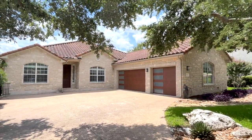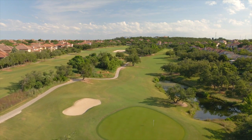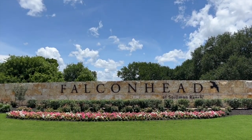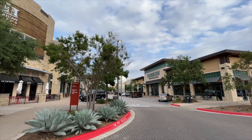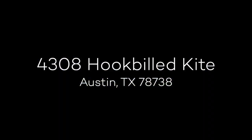4308 Hook Build Kite is located on the 15th hole of the PGA-designed Falcon Head golf course in West Austin's upscale community of Falcon Head. The area is served by the desirable Lake Travis Independent School District and is just minutes to shopping and fine dining at the Hill Country Galleria with easy access to downtown Austin. For more information, contact Julie Reistrup at 512-638-7631 or by email at julie@thejulieteam.com.